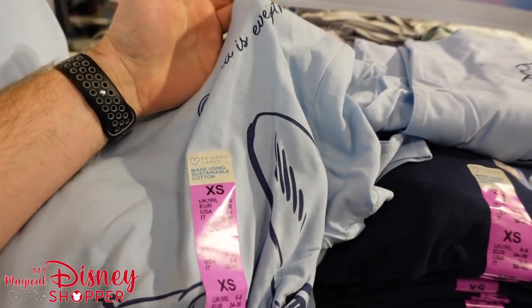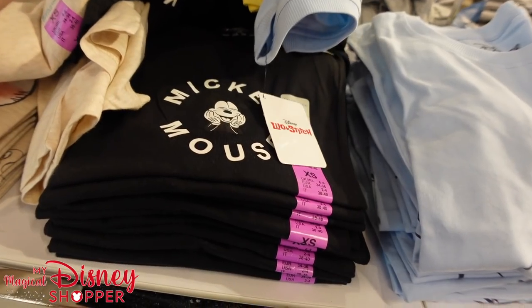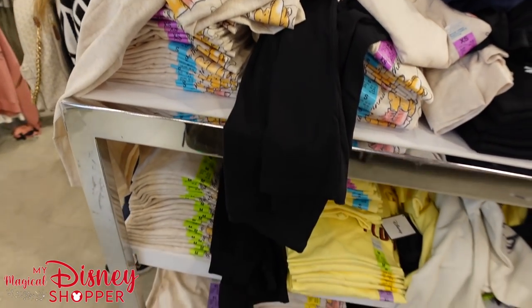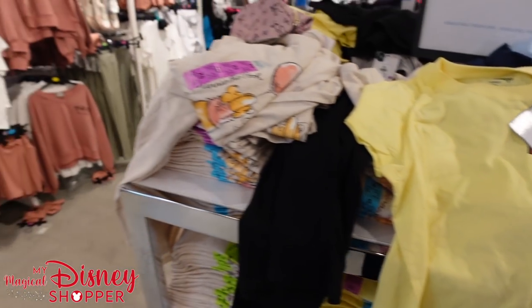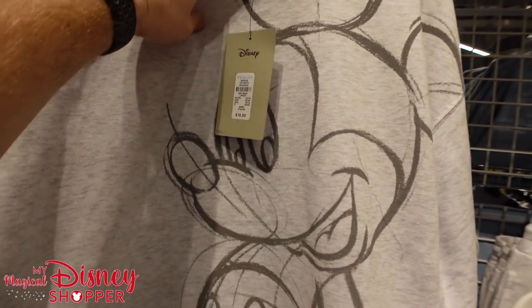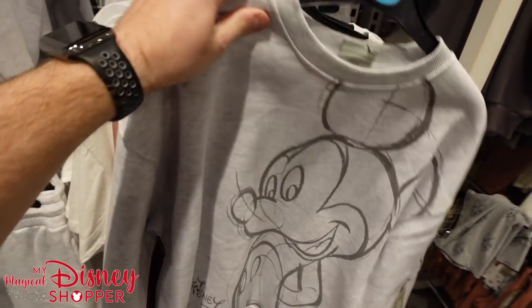This one says 'Ohana is everything' — and there's a nice big Stitch on it. Really great looking shirt. There are Mickey Mouse tops as well, very comfortable. Even Winnie the Pooh and Pluto tops — look at that big old Pluto on the back side. Over here, a $16 crew neck sweatshirt and sweatpants to go with it for $14, saying Walt Disney on the side. We also found a Minnie Mouse crew neck for $14 — super cute. And behind that, 'it's kind of fun to do the impossible' Walt Disney shirt for $12.